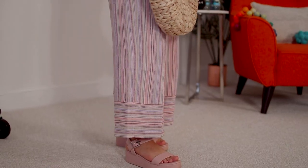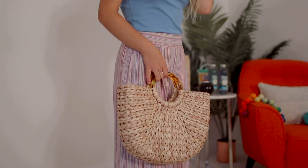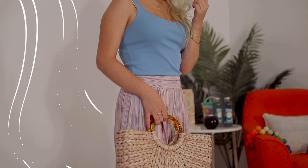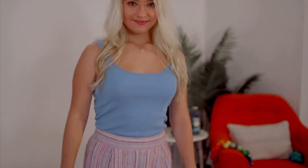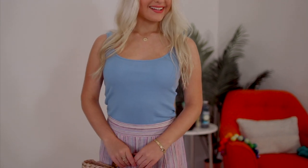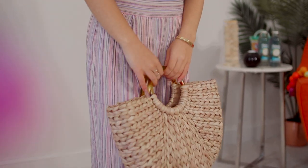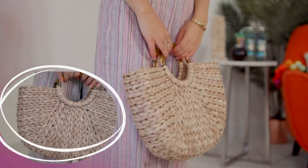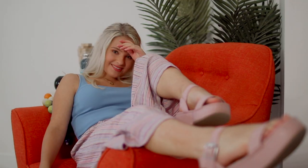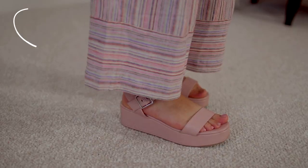Even though the original photo was more of a springtime Easter outfit, this one is more beachy — but it has all the same elements and really worked out. I'm wearing a periwinkle color tank top tucked into these striped pants, which are surprisingly very similar to the ones in the photo. Since in the original I'm carrying an Easter basket, I tried to incorporate that by carrying this woven beachy bag. For shoes, I'm wearing these pinkish nude platform sandals.